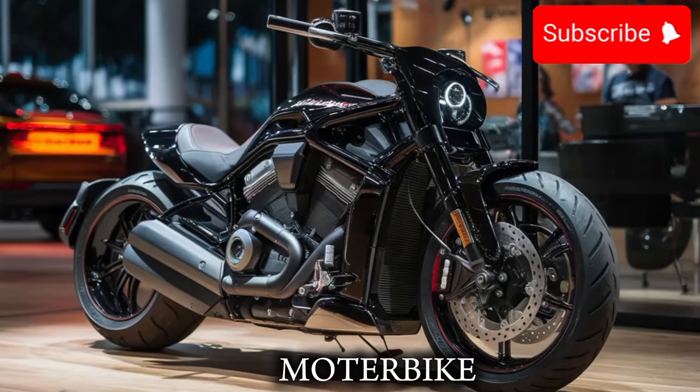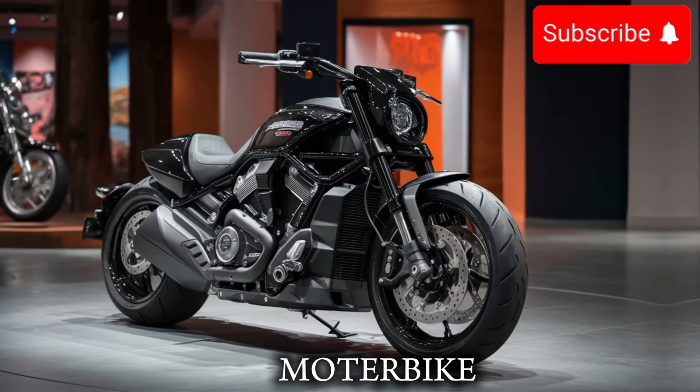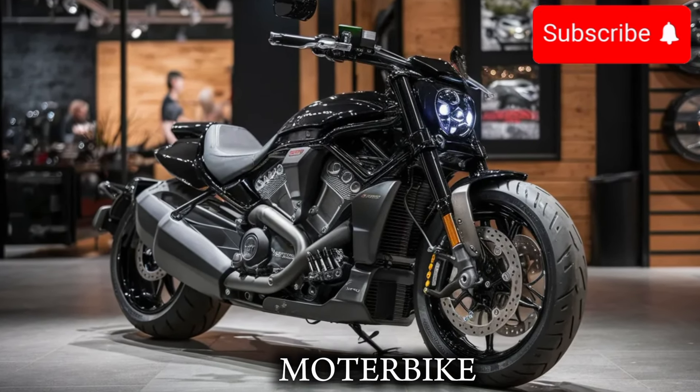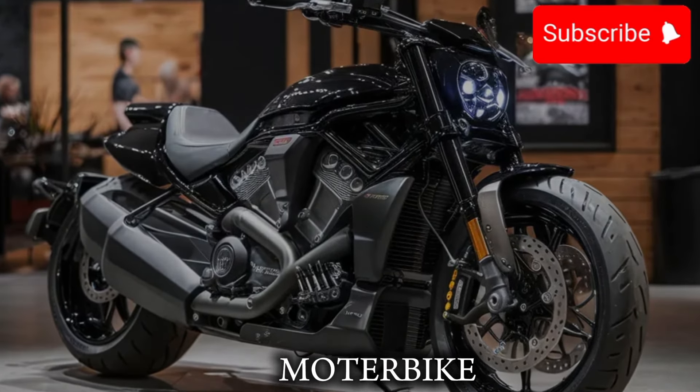In addition to its impressive features and specs, the V-RON also has a few tricks up its sleeve. It features a more advanced comfort system, which includes a heated seat and a more relaxed riding position. With a more advanced suspension system, you'll be able to ride in comfort and style.